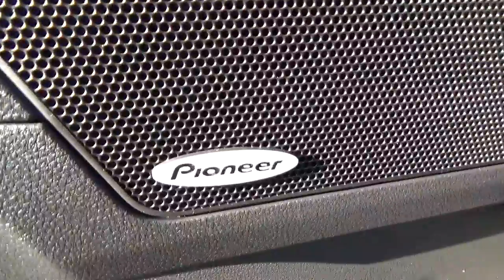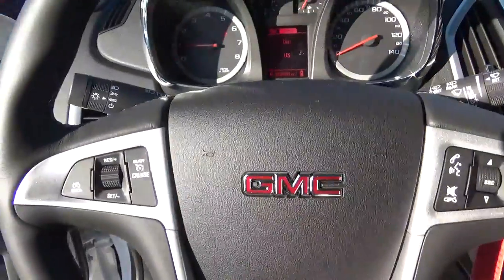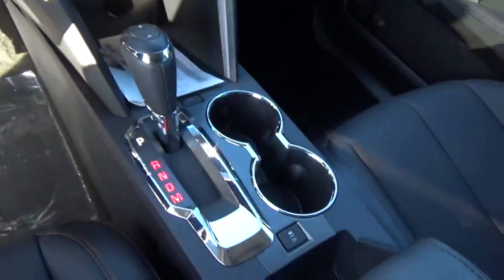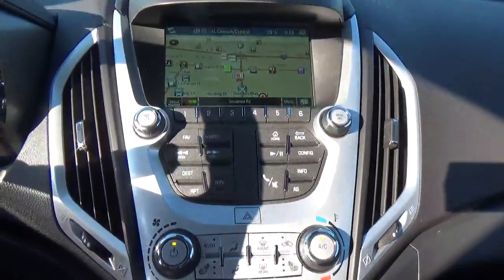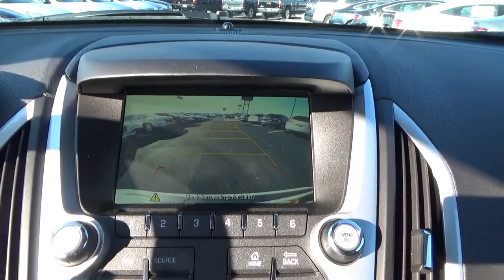Power door locks, windows and mirrors. Premium audio. Cruise control. Steering wheel audio controls. Heated seats. Navigation. Backup camera.